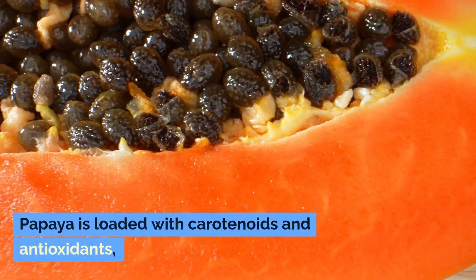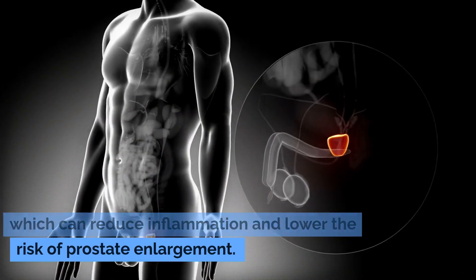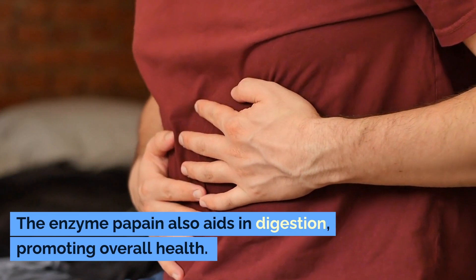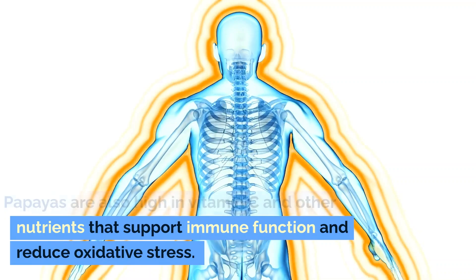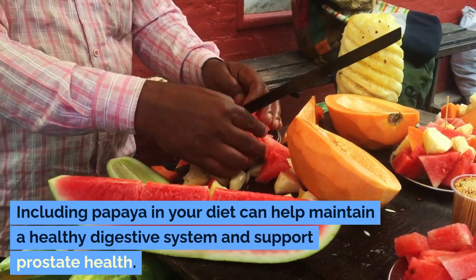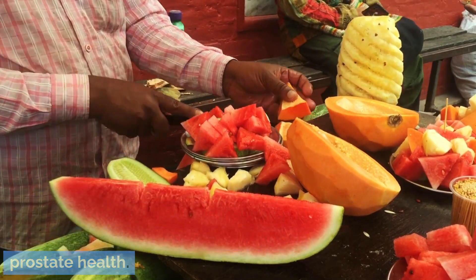Number six: papaya. Papaya is loaded with carotenoids and antioxidants, which can reduce inflammation and lower the risk of prostate enlargement. The enzyme papain also aids in digestion, promoting overall health. Papayas are also high in vitamin C and other nutrients that support immune function and reduce oxidative stress. Including papaya in your diet can help maintain a healthy digestive system and support prostate health.